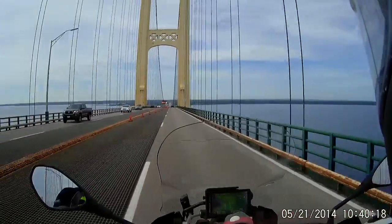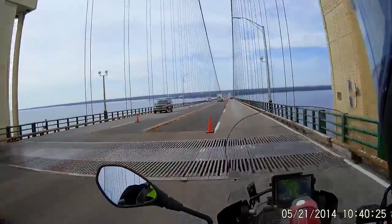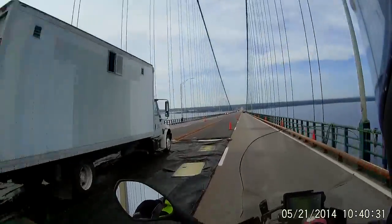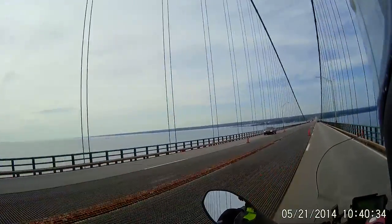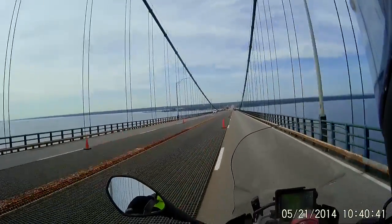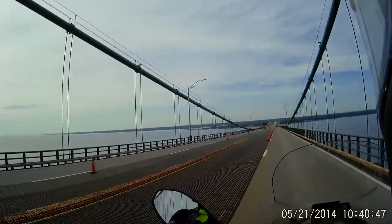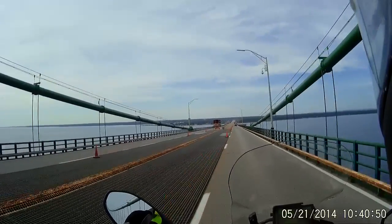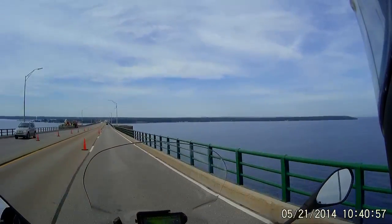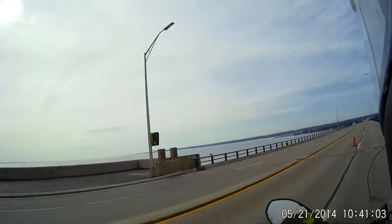I don't like that squirmy feeling. And that's the Mackinac Bridge — Lake Michigan, Lake Huron.